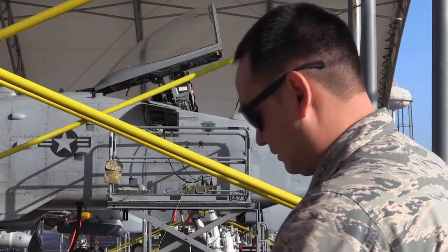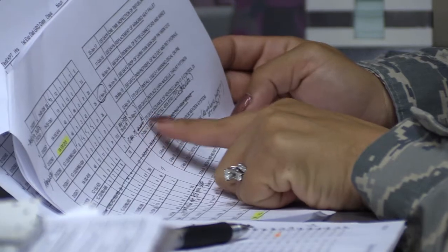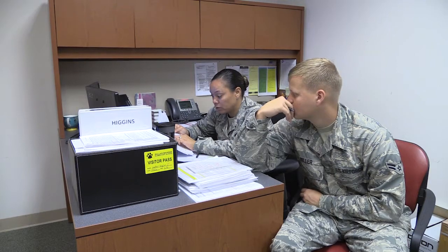As for who's in charge of the planning side of things — for plans and scheduling, we literally create the plan and schedule for the flying hour program for all MDS on base. So the A-10s, the C-130s, and the HH-60s each have their own flying hour program, being that they have so many hours to fly in a fiscal year.